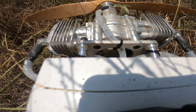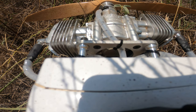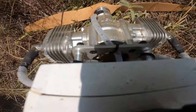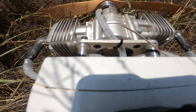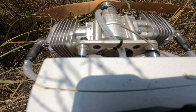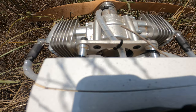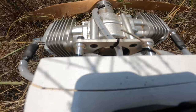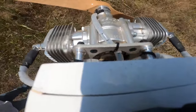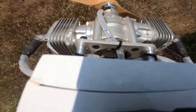Here we go. Look at that — it didn't even break the prop. That's easy for us. It could have dug in any better. Yeah, right? If you're going to crash, I guess that's how you do it.